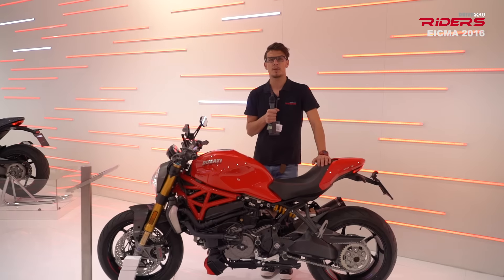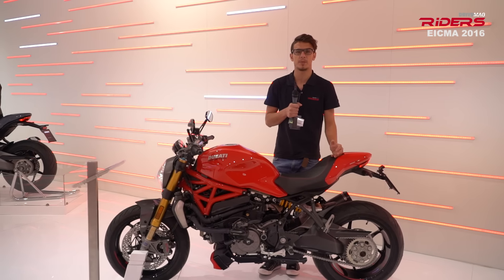The Ducati Monster is a new and improved big monster for 2017. The new model comes with more power and a subtle design update.